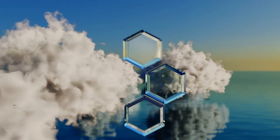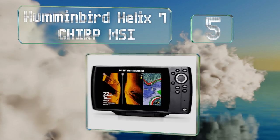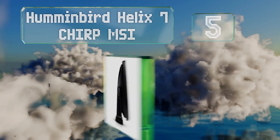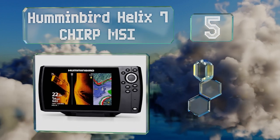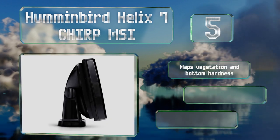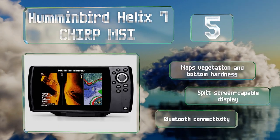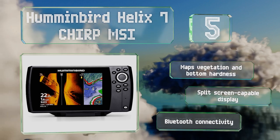Halfway up our list at number five, with mega down and side imaging, the Humminbird Helix 7 CHIRP MSI offers high-resolution images of objects and fish within a 125-foot range, after which it uses more traditional forms of sonar for a maximum functional depth of 1,200 feet with the included transducer.